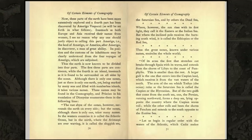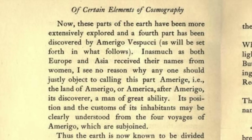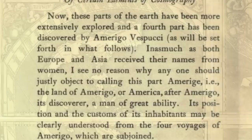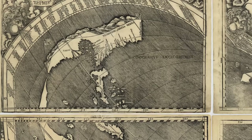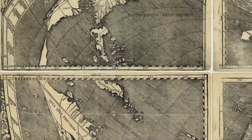But after the authors described what was known to Europeans about Africa, Asia, and Europe, they described a new part of the world which had no settled name, so they made an argument for what it should be called: 'These parts have now been more extensively explored, and a fourth part has been discovered by Amerigo Vespucci. Since both Asia and Africa received their names from women, I see no reason why anyone should justly object to calling this part Amerige, or the land of Amerigo, or America, after Amerigo, its discoverer, a man of great ability.'